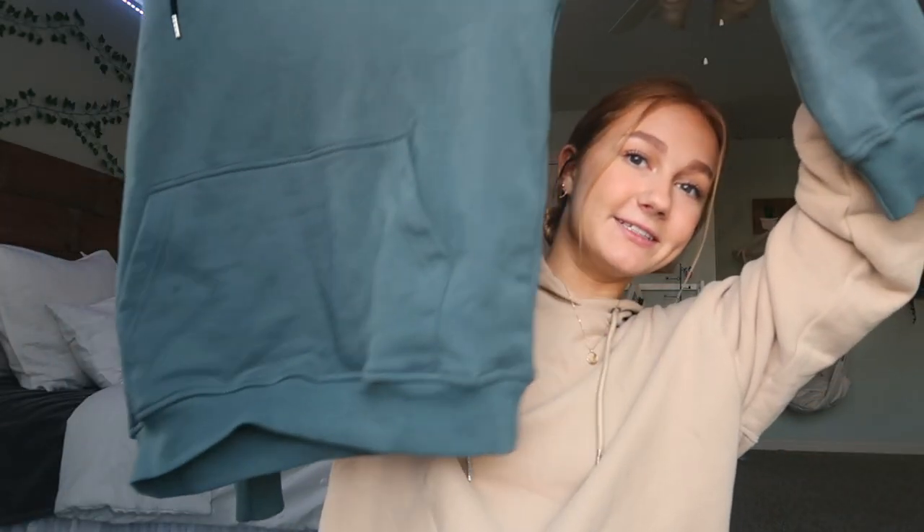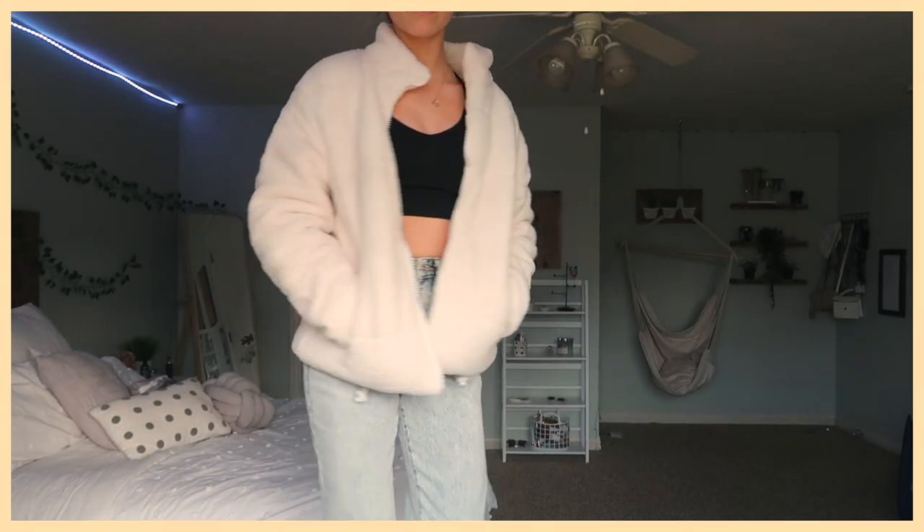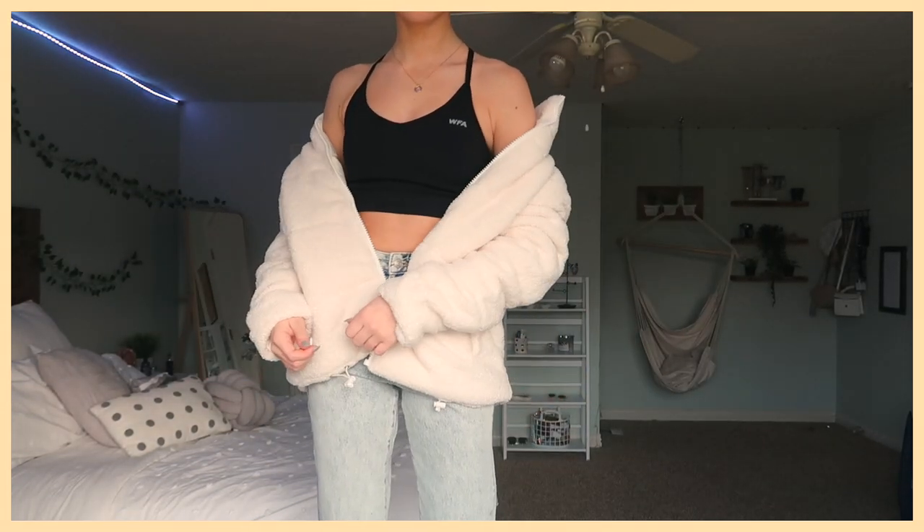Let me show you this next because it is SO cute — this is called the Low-Key Teddy Jacket and I got it in a small/medium in the shade Ivory. It's a little overexposed on camera but hopefully the try-on does it justice. I wish I had this earlier this year. It's still freezing cold here so I'll get a lot of use out of it. It's so cute to just throw over your outfits and it's really comfy and warm.